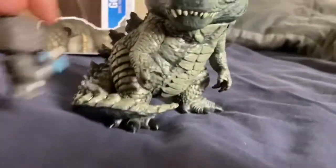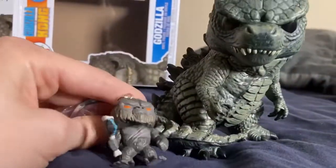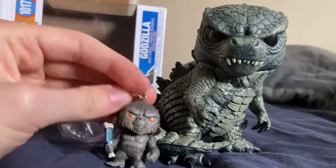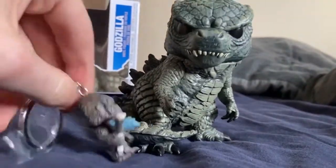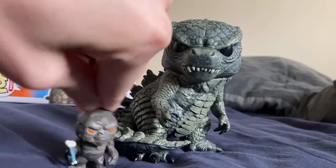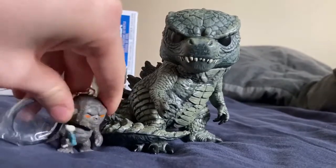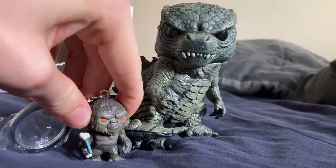Oh yeah, if you want to know, this could be a good size comparison. I know what you're thinking — he's small, but let's compare him to Godzilla. This is probably what he would be size-wise on Skull Island. If he was this size on Skull Island, that's how big he would be compared to Godzilla. That's how big Skull Island would be compared to Godzilla. I will post some pictures on Twitter if you guys want to look at some of them — I'll put the Twitter link in the description below.